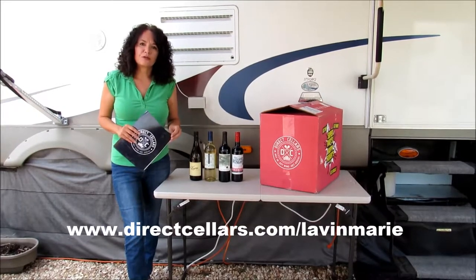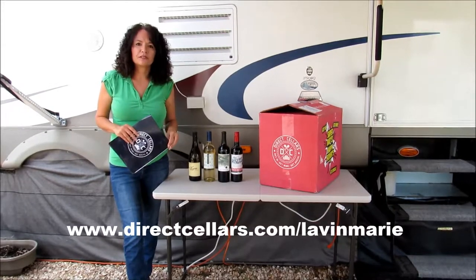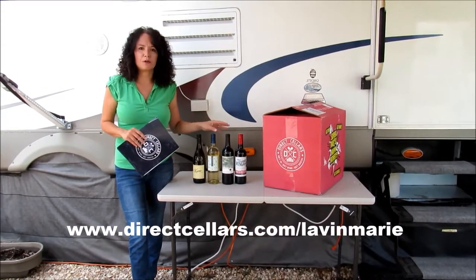Direct Cellars is a premium wine club, and if you're looking for an income, a way to supplement your income being full-time on the road, I found that this fits me perfectly.